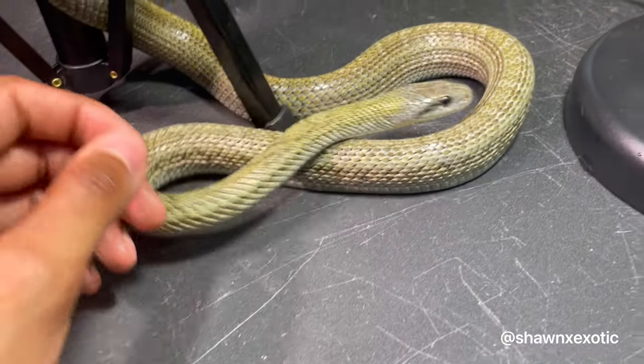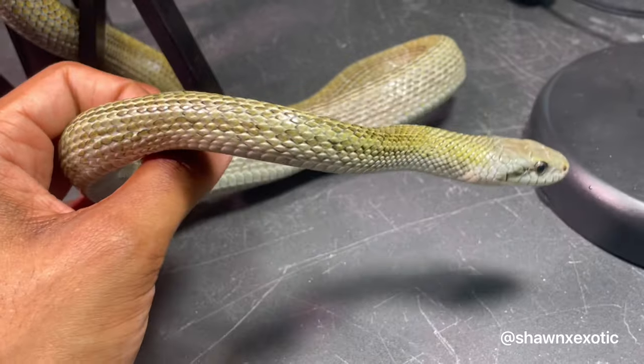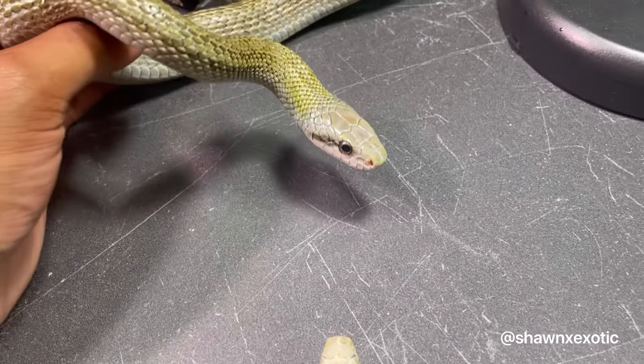I think a lot of times the way a snake reacts depends really on the keeper more than the snake itself. So that's something to consider too.